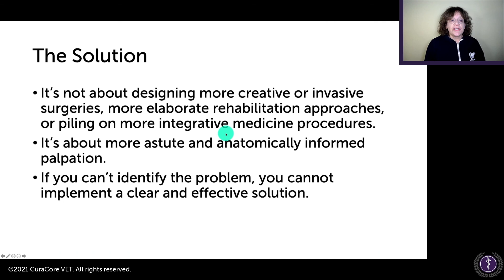The solution is not designing more creative or invasive surgeries, nor piling on every rehab modality — PEMF, shockwave, and everything else. Your first step is to do an astute and anatomically informed palpation exam. You need to get used to doing a better diagnosis through your hands. If you can't identify the problem, you can't implement a clear and effective solution. That goes for everything.